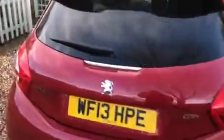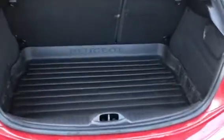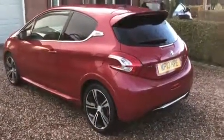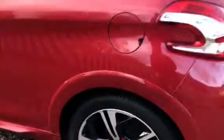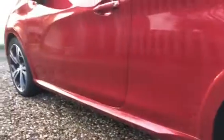And bringing it into the boot, there's a plastic load cover. It has been very well looked after by its previous owners.